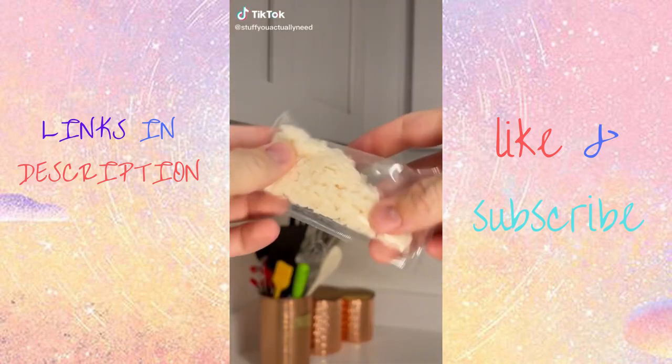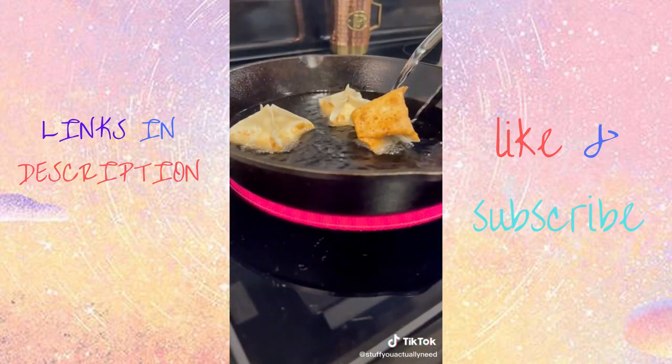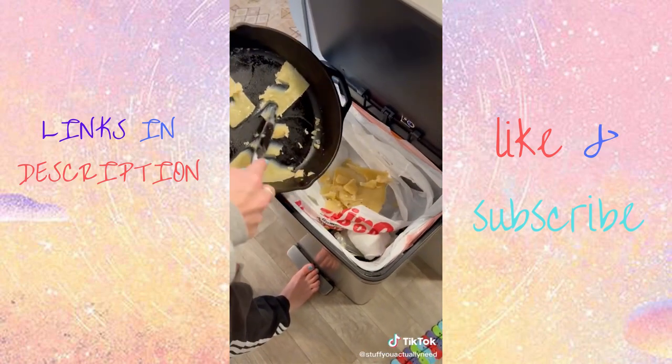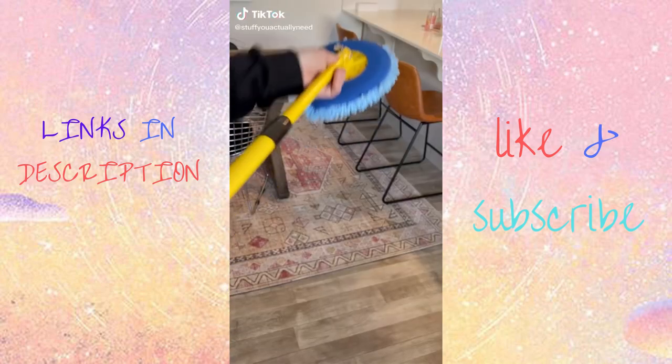Stuff on the internet you actually need: this is Fry Away powder. Every time I cook with oil I never know what to do with it when I'm done. With this, you just put it in while the oil is still hot, let it cool down, and your oil becomes solid and good to throw away in the trash.